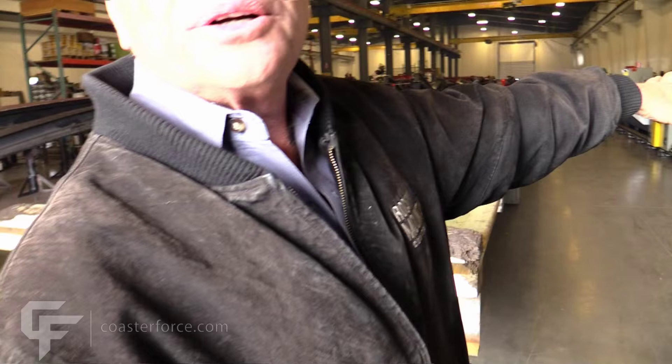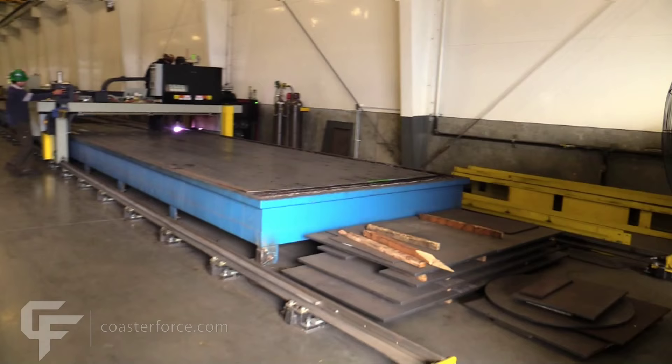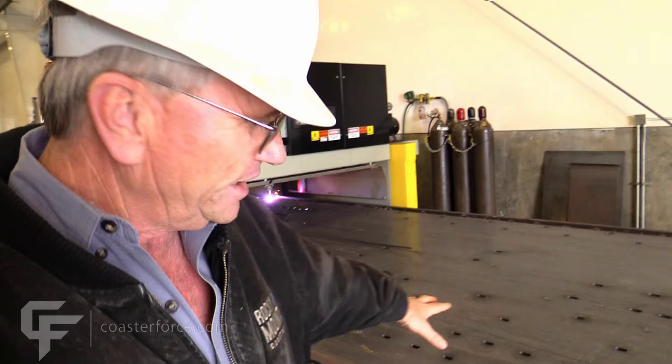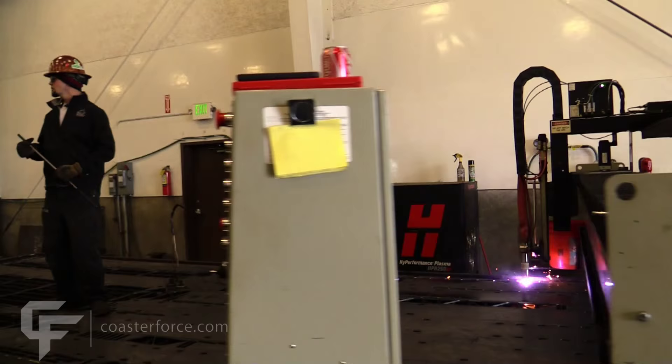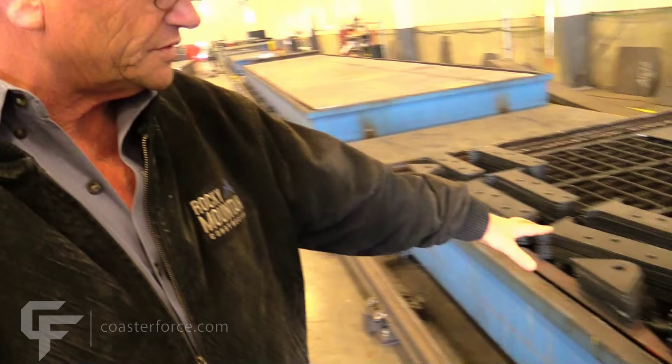Right here you can see the plasma cutters lined up — they're full-time, just cutting shapes. These are all track pieces. In between the track pieces, we cut all of our little intricate parts and fill up the whole sheet. Then they unload the sheet and the skeleton goes to scrap. We fill up the sheets and cut all the strap pieces, small parts, and intricate parts, just to fill up the sheet.